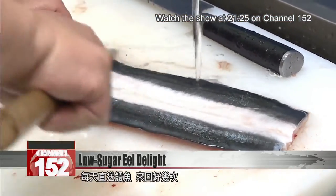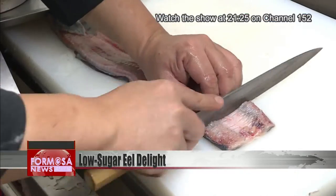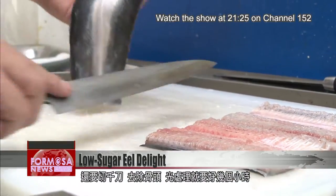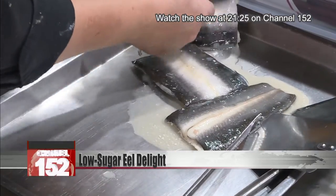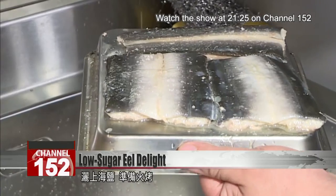Eel is delivered each day, and the chef scrapes it thoroughly to remove any grittiness on the surface. Then lots of little cuts are made to remove the bones. It's hours before the eel is ready to be cooked sous vide. You can see the colloid and the juices oozing out. Salt is sprinkled on, and then it's time for grilling.